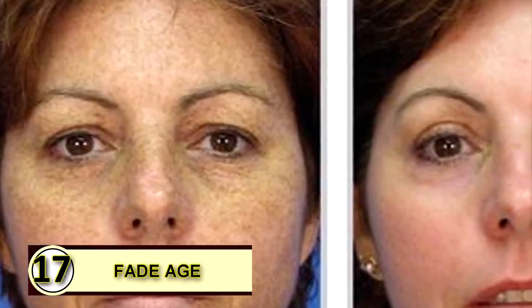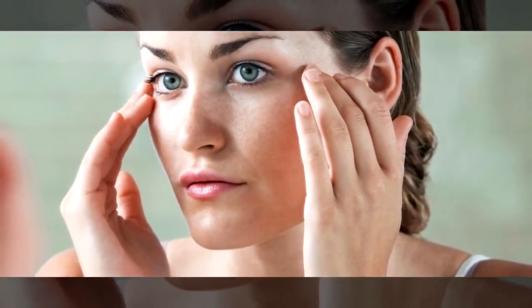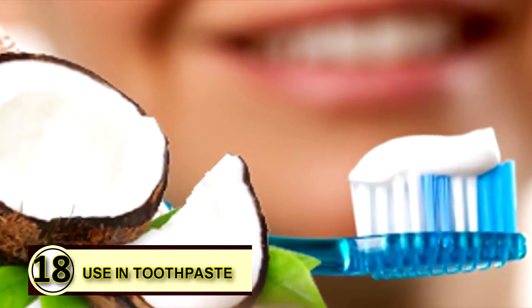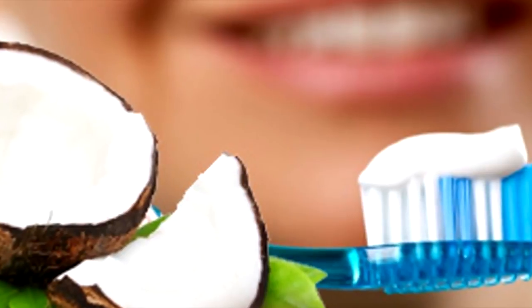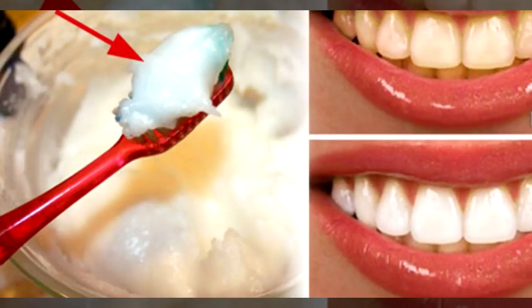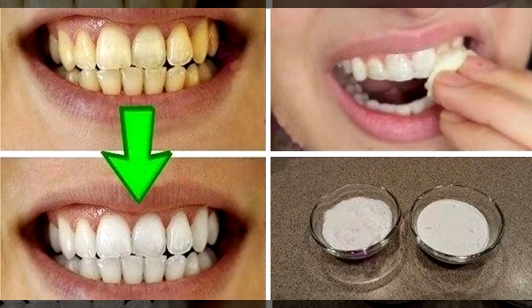Tip seventeen: fade age and sunspots. Coconut oil can help heal or lessen the appearance of a wide variety of skin blemishes, and daily application has helped many people fade sun or aging spots — rub coconut oil onto a sunspot daily to help it fade. Tip number eighteen: use coconut oil as toothpaste. It has antibacterial properties and potential whitening benefits — combine coconut oil with baking soda and a drop or two of peppermint or cinnamon essential oil, mix together, and brush away for a DIY toothpaste.